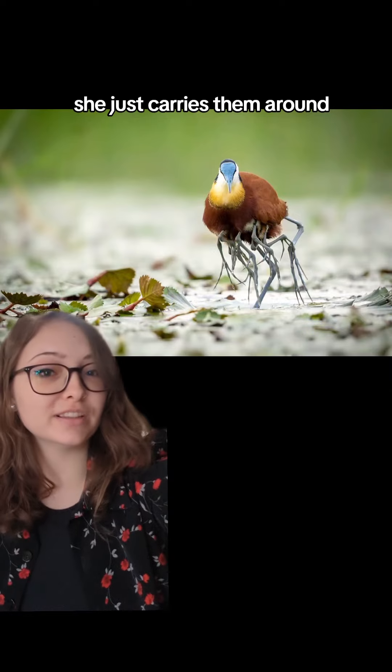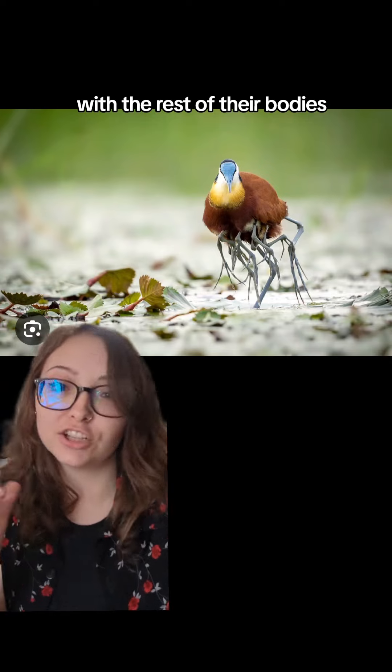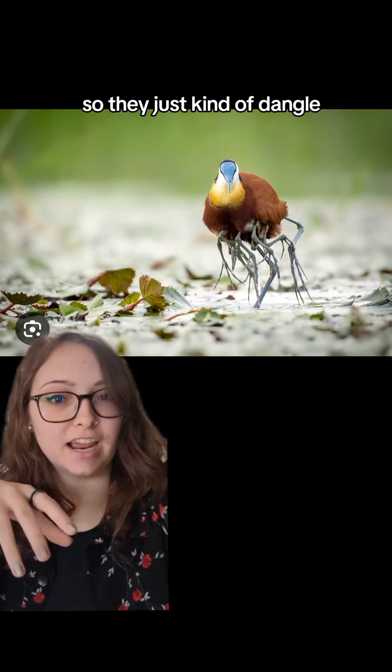She just carries them around, but their feet are too large to fit under the feathers with the rest of their bodies, so they just kind of dangle.